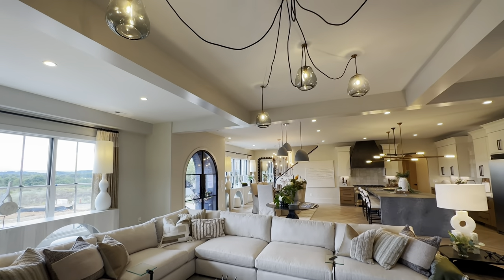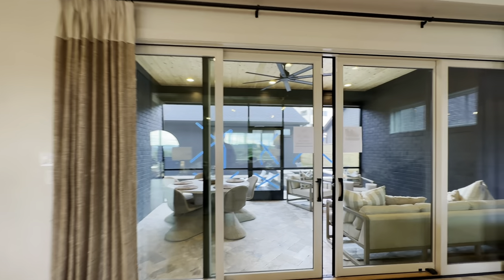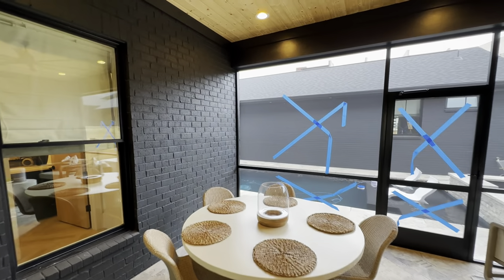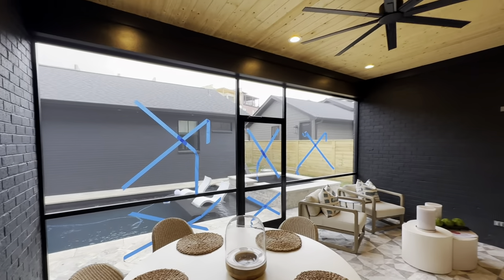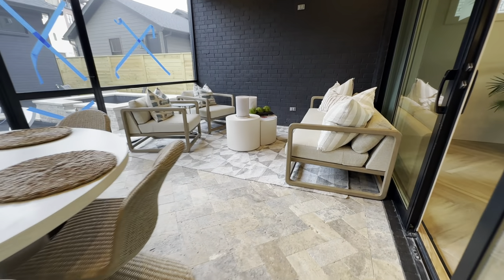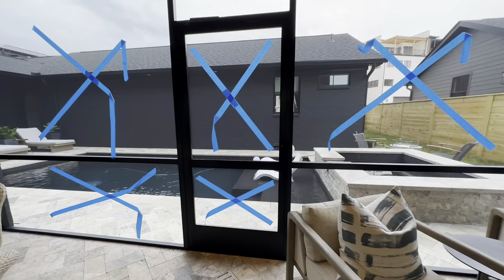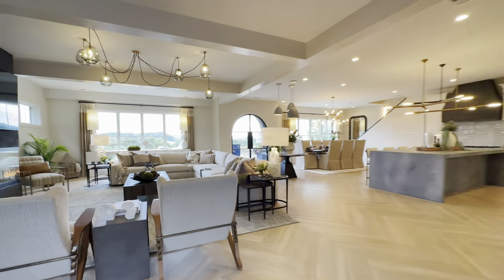The living room also has a coffered ceiling, and just off of it there's a screened-in back patio — they've got blue tape so nobody runs into the screen. There's a super modern fan, really nice brick tile on the ceiling, and just listen to the water feature out here. Sitting out on this little sofa — that is nice.